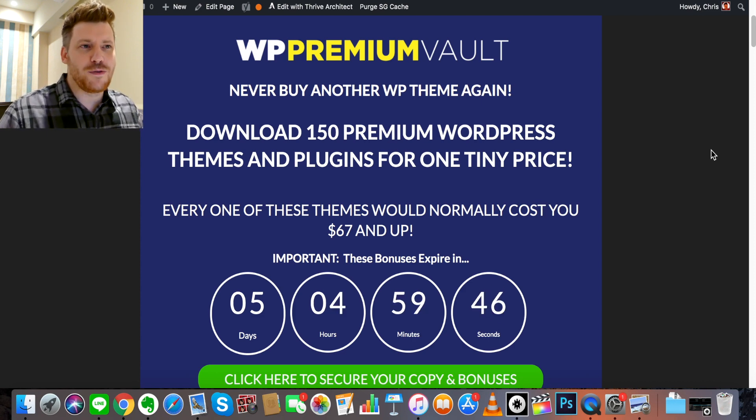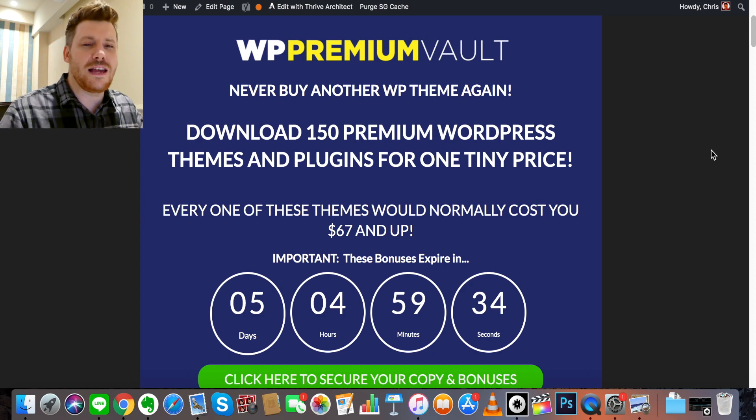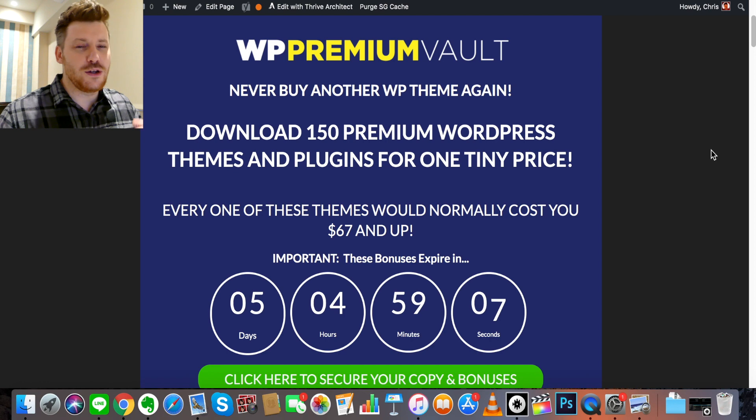Just to clear one thing up before we move on — you might be thinking, how are you able to resell premium WordPress themes in one package, and how am I also allowed to sell them? Well, themes are created for WordPress; they're not standalone products. Because of that, a lot of themes fall under GPL licensing — General Public Domain. So although many theme companies try to hide it, you are actually allowed to sell and resell a lot of these themes. You don't have to worry about the legality of this product.